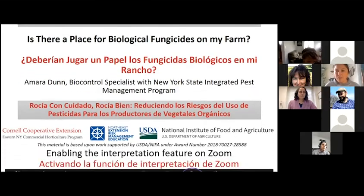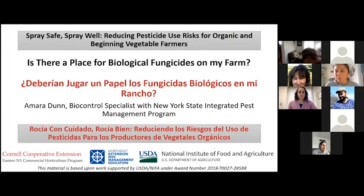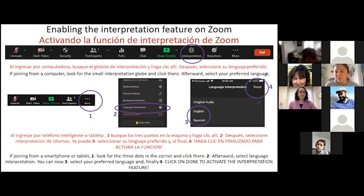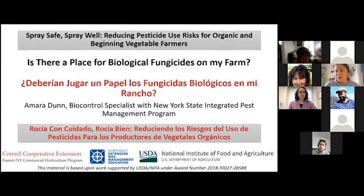As a reminder, all of these webinars are being funded by the Northeast Extension Risk Management Education Program and the U.S. Department of Agriculture National Institute of Food and Agriculture.